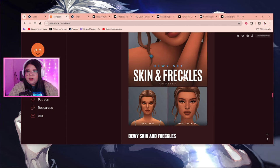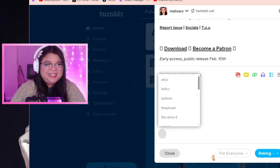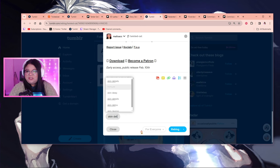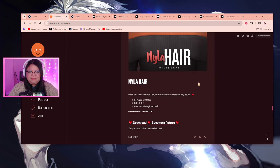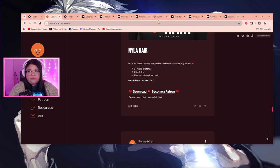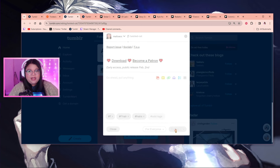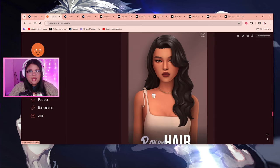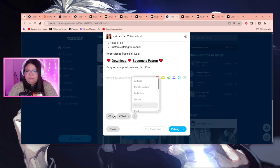Oh my god — skin details, freckles — another W! Can we get some W's in the comments? I'm so excited to check out the new stuff. I'll admit it might be a little hard finding everything because I have so much CC. Last time I checked, I had like 55 gigabytes. If you're brave enough, let me know in the comments how big your mods folder is — the biggest I've seen was someone with a terabyte!